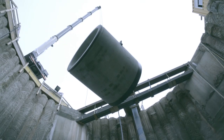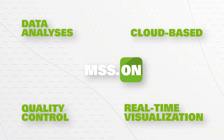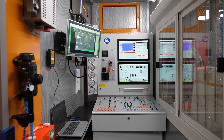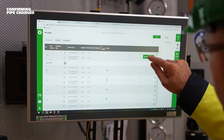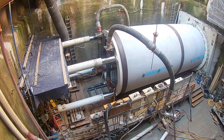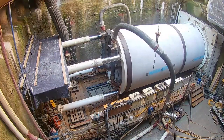Manage your job site easier, smarter and safer with just a few clicks. Easy access to all data directly onsite or on a remote device. Pop-up notifications keep you in the loop and inform you of important events such as pending pipe changes.